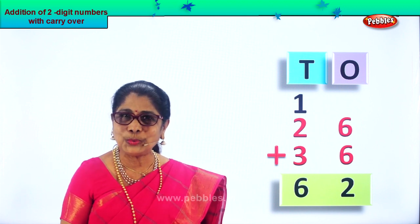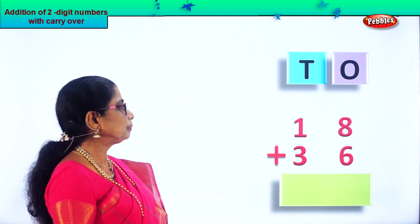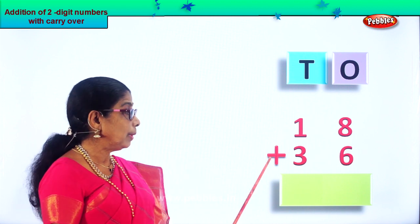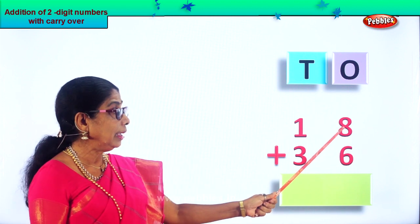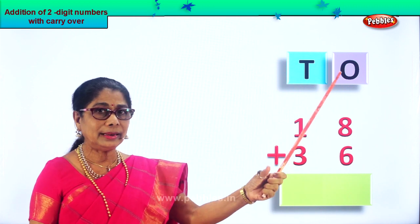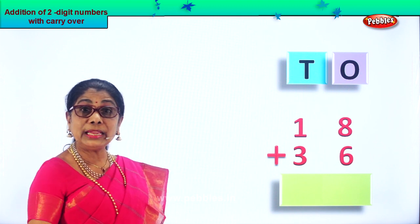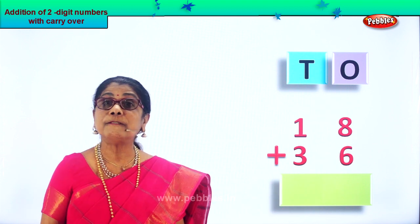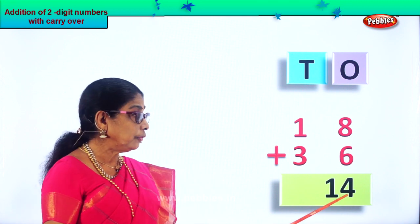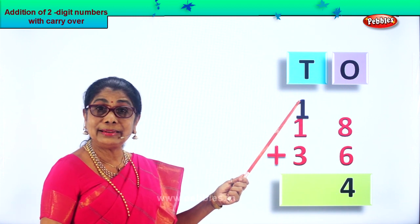Did you enjoy the carry over? Let's look at another sum. We have eighteen plus thirty-six. What is eighteen plus thirty-six? Eight in the mind, six in your fingers. Eight, nine, ten, eleven, twelve, thirteen, fourteen. What is eight plus six? Fourteen. That is ten plus four — fourteen. So we put the four there. That one ten we carry over, put in the tens place.